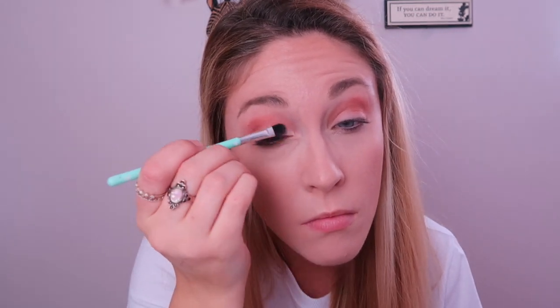Next I'm going to do a cut crease, so I'm going to use my Urban Decay Naked Skin concealer and take a brush to apply it on the rest of my eye. I just did the cut crease on both sides, and now I'm ready to move on to putting powder over where I applied the concealer.